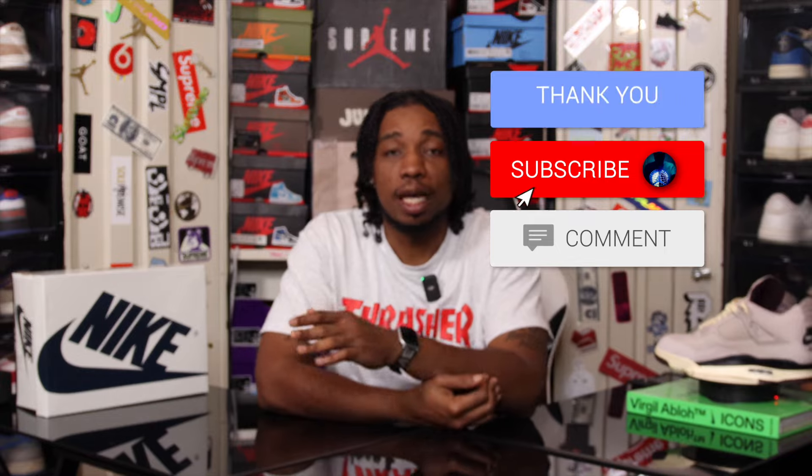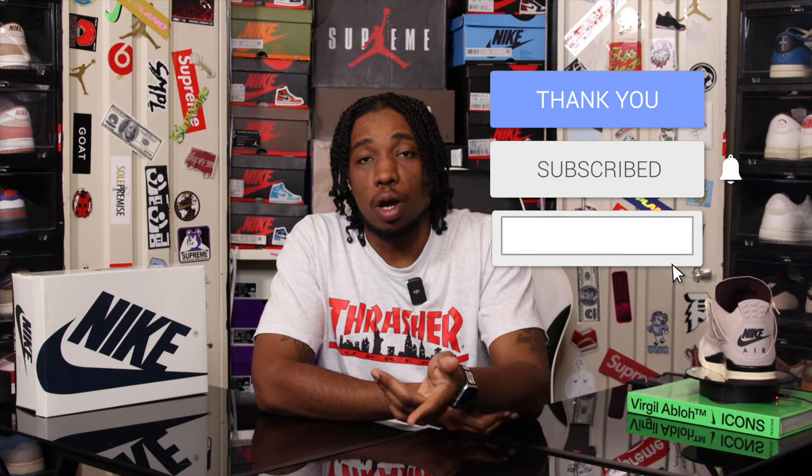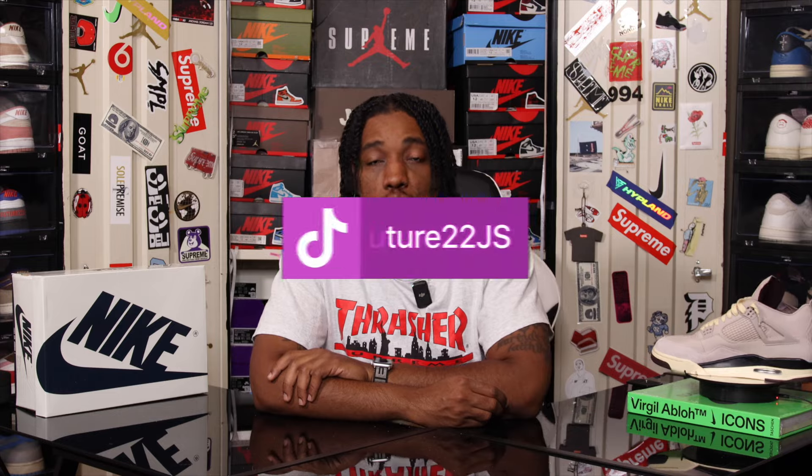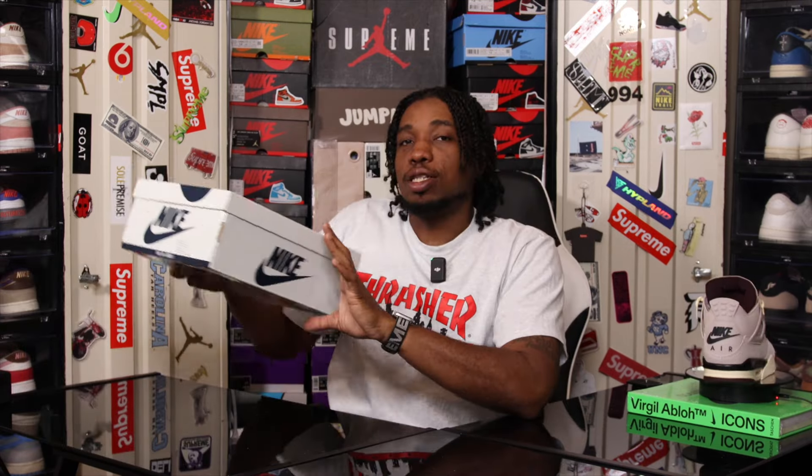Before we get into that, I would like for you guys to take the time out to subscribe to the channel, drop a like on the video, share the video if you like, drop a comment, drop your thoughts, and also make sure that you follow me on Instagram and TikTok at Future 22J.